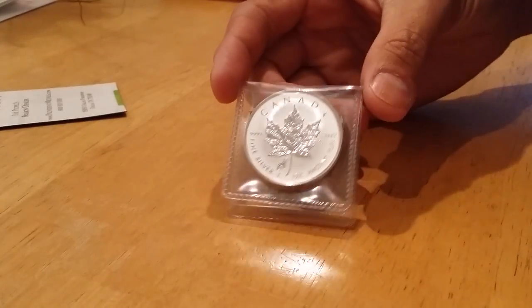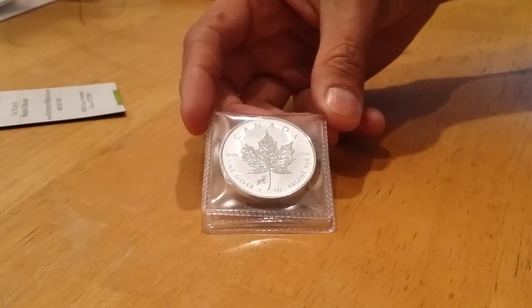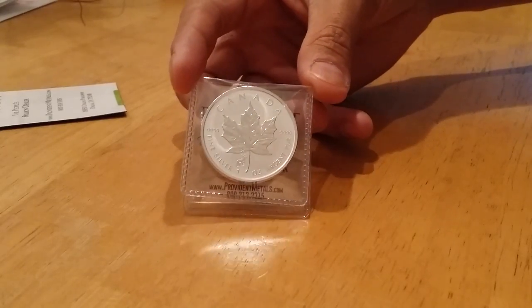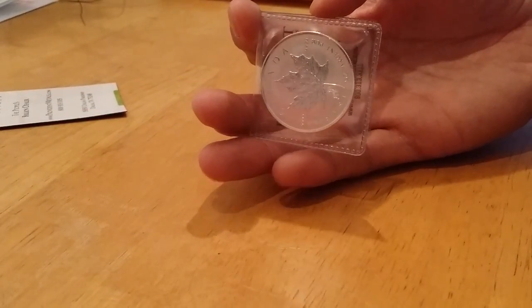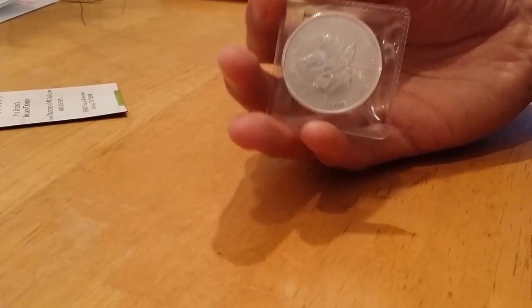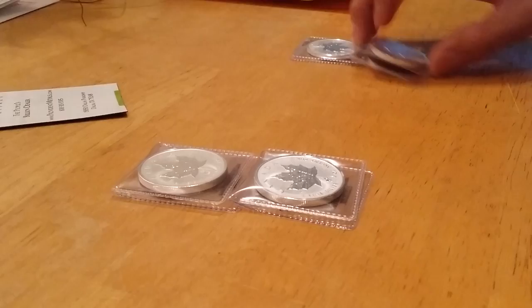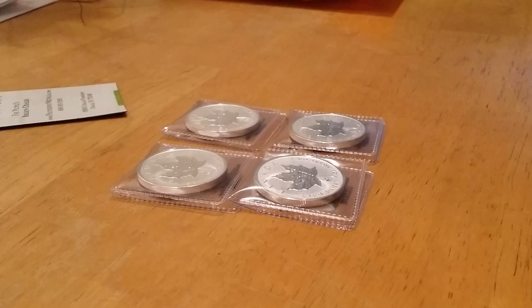I picked up four. What are these — 2015s? Yep, 2015 Maples with a gold privy. You guys probably won't be able to see on camera, but it has that frost finish — looks like the reverse proof. I picked up four. I think I might have two of the 2014s — I think those were horse privies — and these are goat privies. So I picked up four 2015 goat privy Maple Leaves.